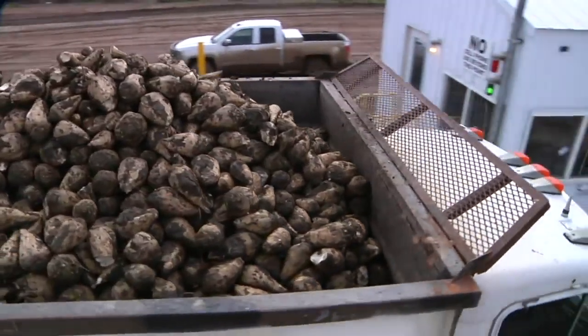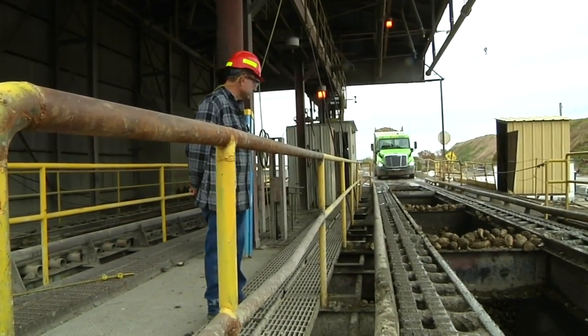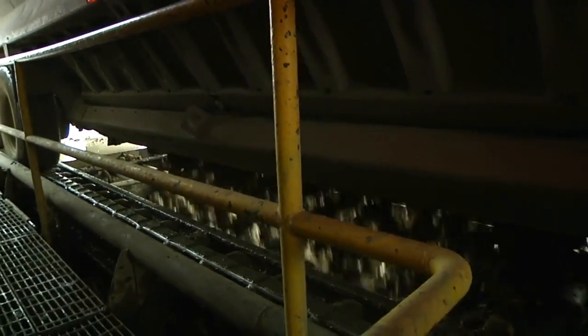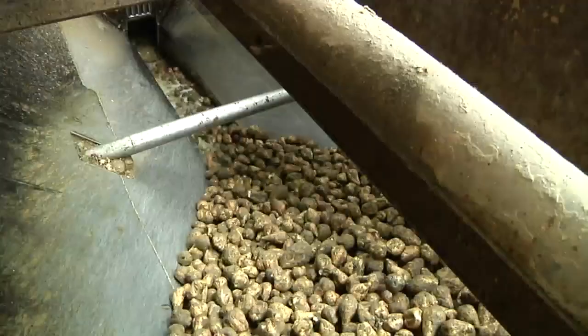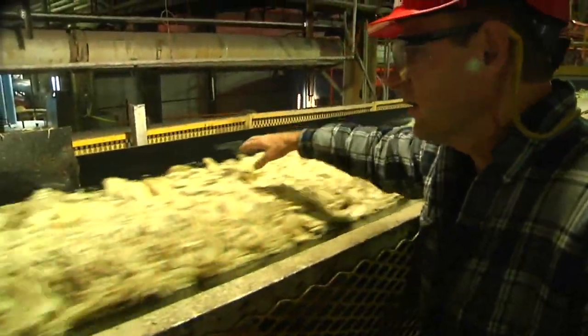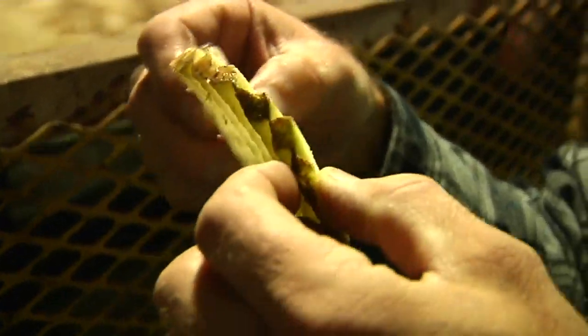After the beets are plucked from the turf, they come to the Sugar Valley dumping station, a stopping off point on their way to the Sydney Sugars plant in Sydney, Montana. Trucks dump the beets into a mini river that washes them into the processing plant, where their journey from field to table takes a big step forward, starting with getting sliced into thin pieces.